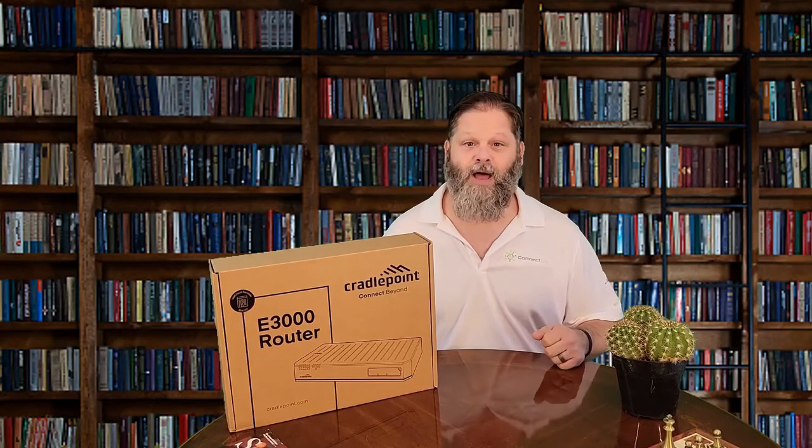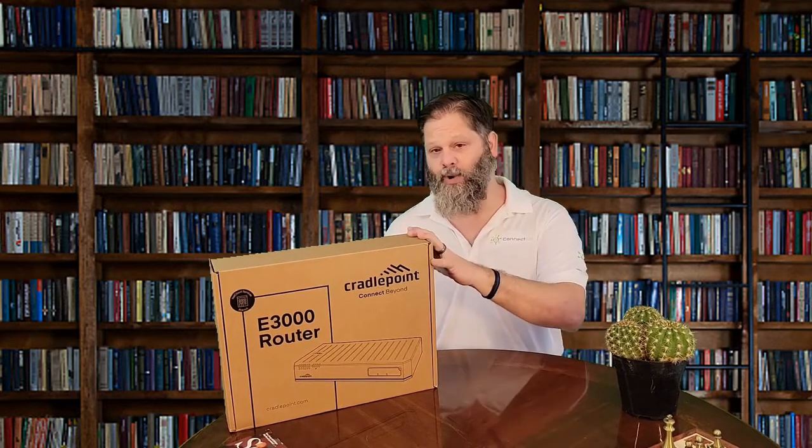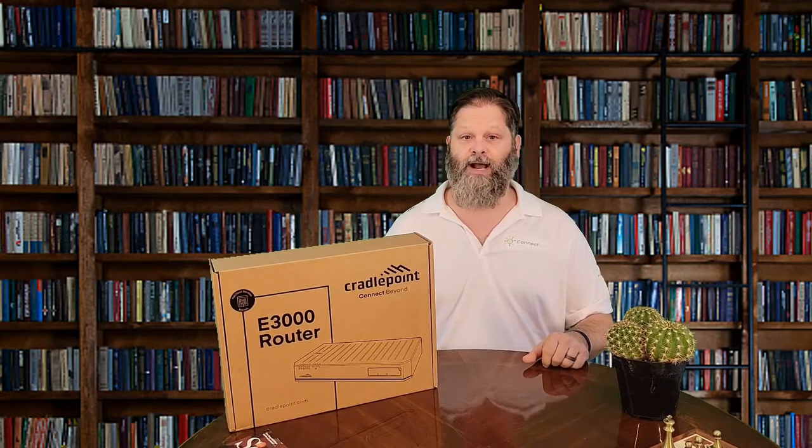Hello and welcome to another unboxing video sponsored by Connectus. My name is Brian East and today we will look at the CradlePoint E3000 cellular router.